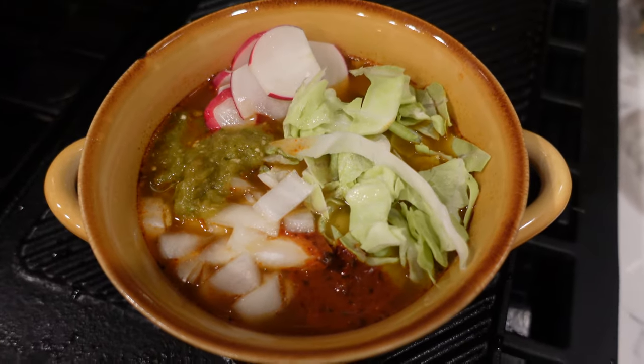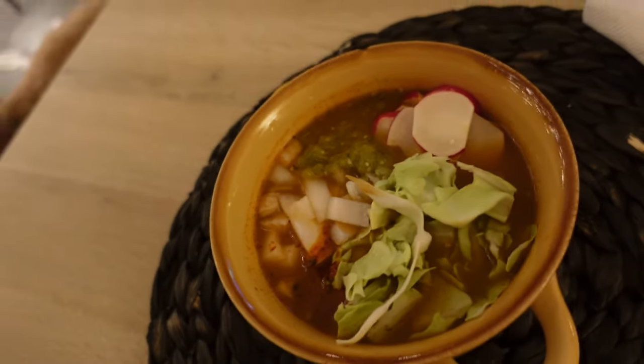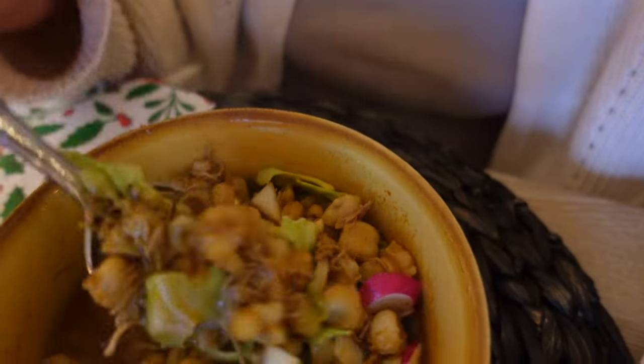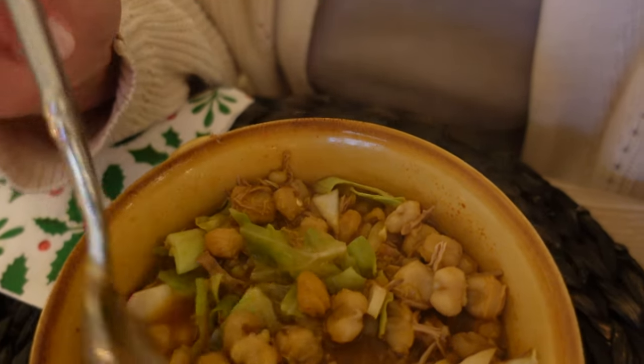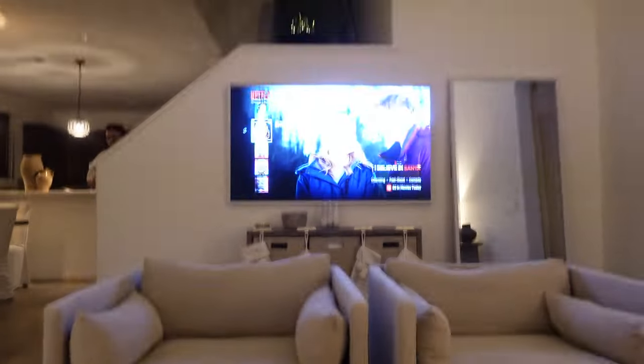Here is my bowl of pozole. I added some onion, chile verde, chile de arbol, cabbage, and radish. It's so good. This is hominy here and those are corn kernels with some pork. And also a fresh tortilla. I'm so hungry so I'm going to dig in and watch some TV.